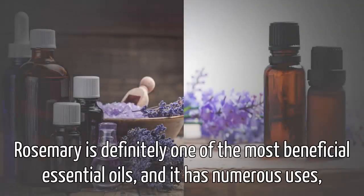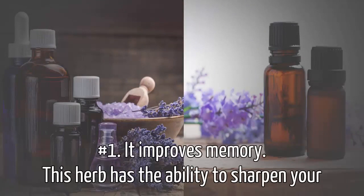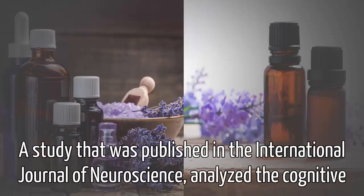Rosemary is definitely one of the most beneficial essential oils and it has numerous uses. Number one, it improves memory. This herb has the ability to sharpen your memory and boost cognitive function. A study that was published in the International Journal of Neuroscience analyzed the cognitive performance of 144 individuals that were subjected to aromatherapy.